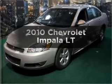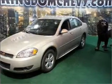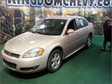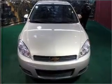Imagine yourself in this 2010 Chevrolet Impala. Everything you need under one roof with this great vehicle, with a reliable six-cylinder engine that responds smoothly to its automatic transmission.